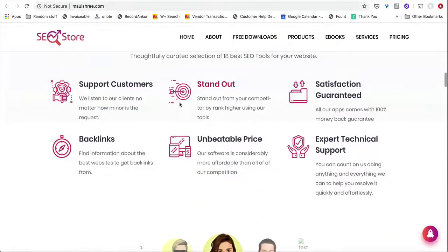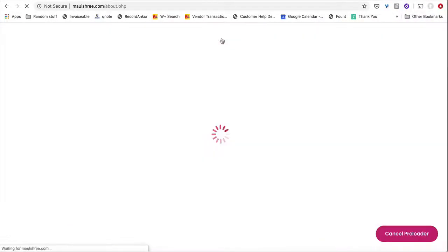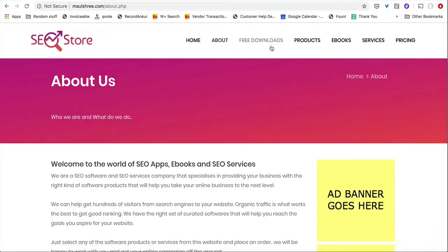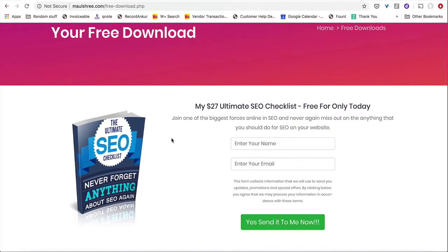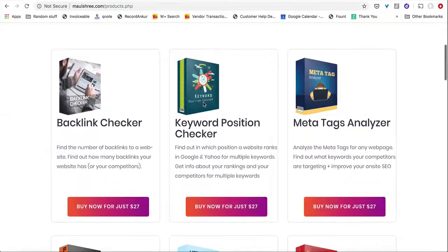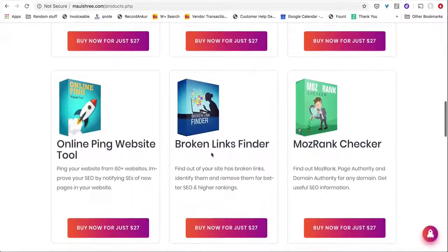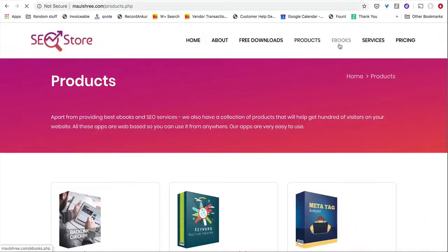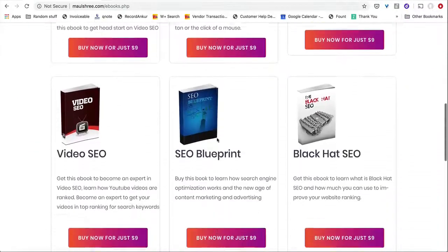This done-for-you passive income business, called OneClick SEO Store, comes with a homepage and about page which you can completely edit from the admin area. There's a free downloads option that lets you build an email list for free and includes a completely done-for-you lead magnet, which you can start to sell immediately or give away for free. It also comes with preloaded SEO apps which you can give access to for a fixed price, or charge monthly or yearly. And it includes eBooks that you can sell at any price you want and completely change the pricing on.